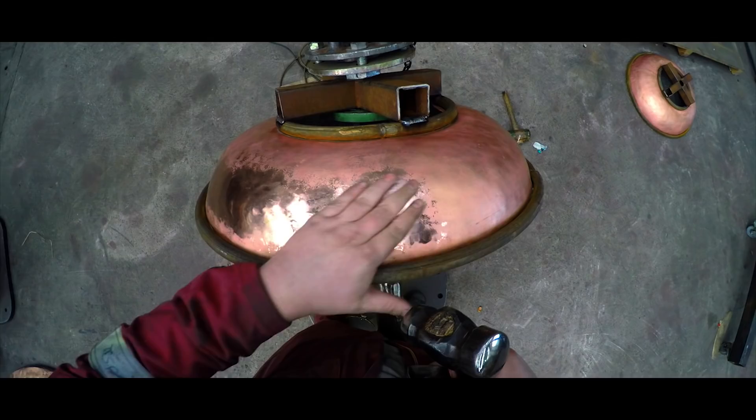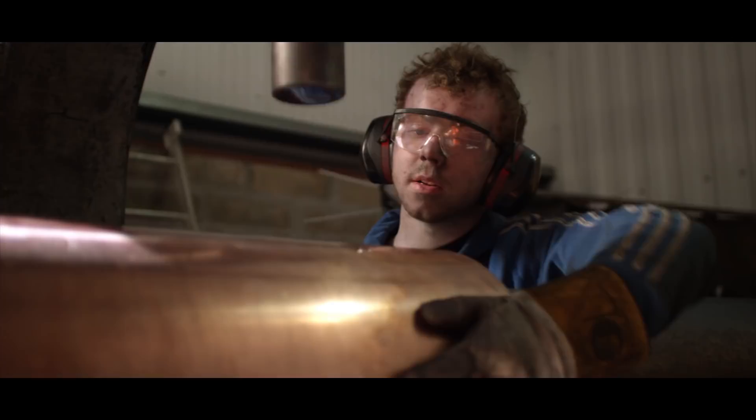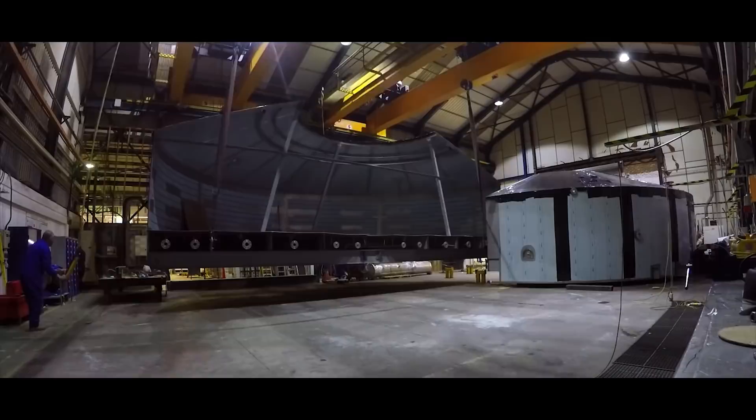All our pots are still hand-beaten to exacting shapes and templates. For the hammering of the pot stills, it's definitely a young man's game. We'll maybe take on five or six apprentices every year. The still is made in about five parts: we have the base, we have the flue plate, then we have the shoulder plate, the OG. You've got the head and then you've got the neck. It would take six guys six weeks to make a pot still.